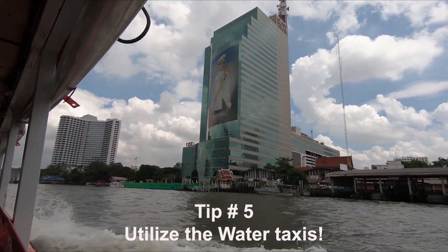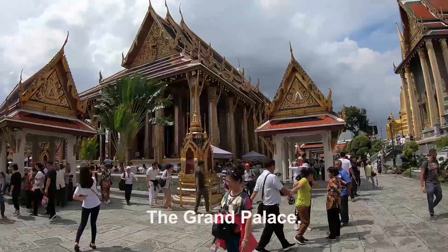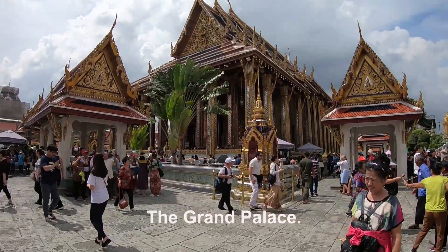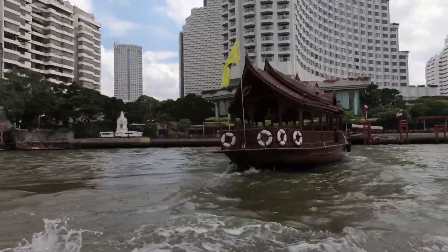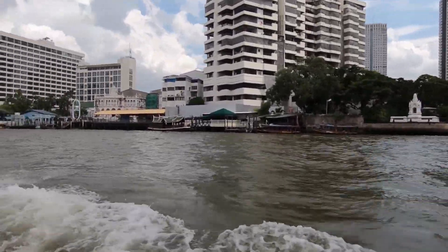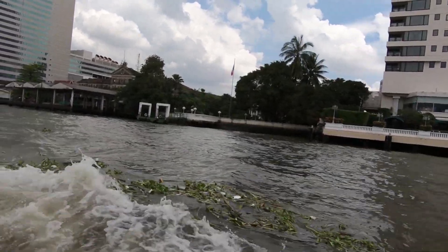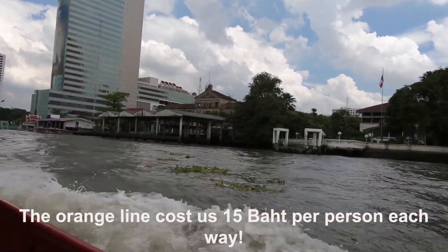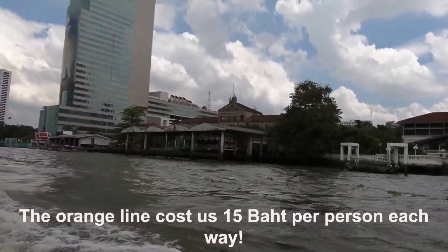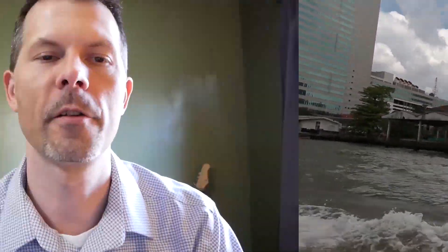Tip number five: take the water taxis. They are very convenient and cheap. We used them to visit a lot of the wats, the Grand Palace, Chinatown, and more. There are five different types of express riverboat taxis: the blue flag tourist boat, the orange line, the yellow line, the green line, and the no-flag line. We used the orange line a lot because it only costs 15 baht per person per trip — that's less than 50 cents US.